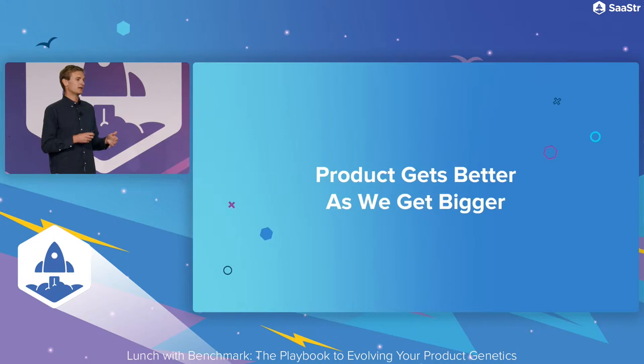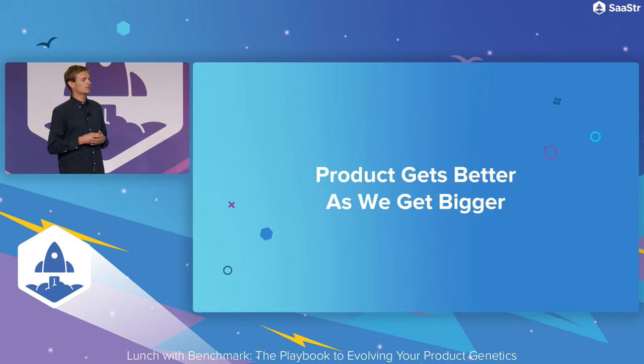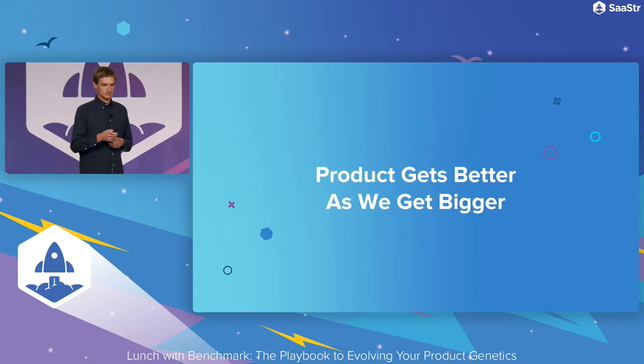Another pillar I often think about is: how can the product get better as we get bigger? Social networks and marketplaces have this in their DNA naturally — you don't have to think about it. Software companies tend to have more siloed customers, so it's not as natural, but I don't think it's impossible, and it's always worth keeping at the forefront in that moment post-early success. One of the great ways is through shared data or shared integrations.